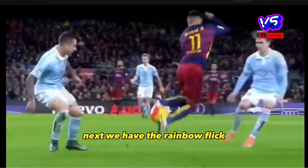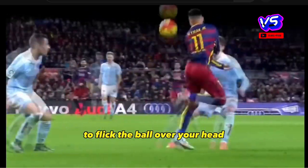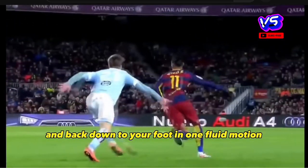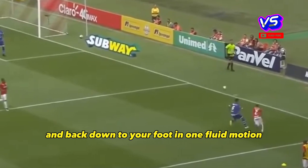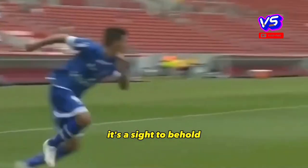Next, we have the Rainbow Flick, a crowd-pleasing trick that involves using the outside of your foot to flick the ball over your head and back down to your foot in one fluid motion. It's a tough one to master, but when executed perfectly, it's a sight to behold.